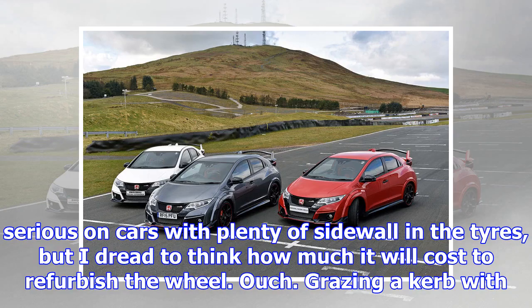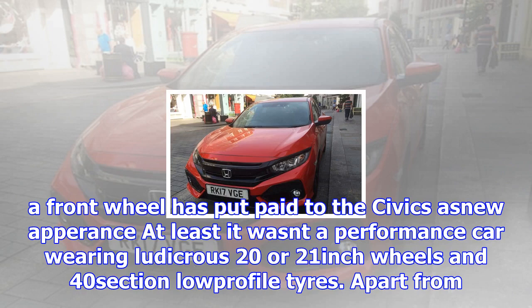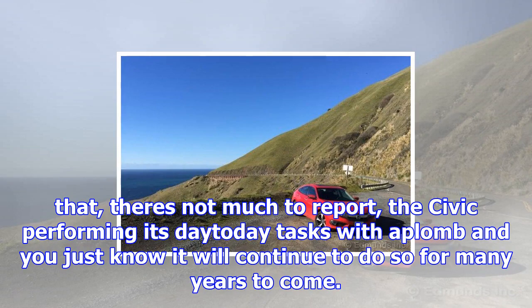It's not that bad, but the graze really spoils the look of the Civic's lovely 17-inch gloss black wheels. Parking dings of this nature aren't usually that serious on cars with plenty of sidewall in the tires, but I dread to think how much it will cost to refurbish the wheel. Grazing a curb with a front wheel has put paid to the Civic's as-new appearance — at least it wasn't a performance car wearing ludicrous 20- or 21-inch wheels and 40-section low-profile tires.